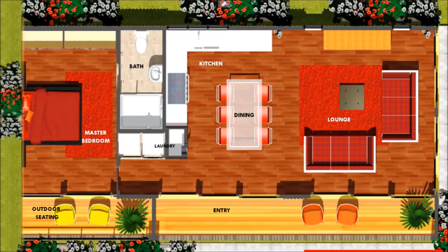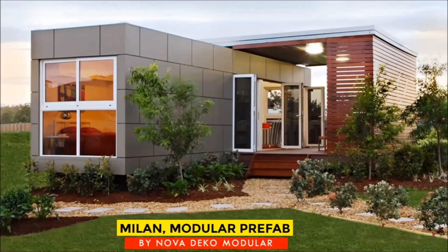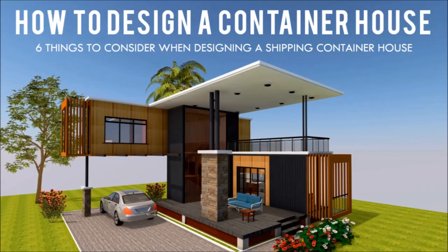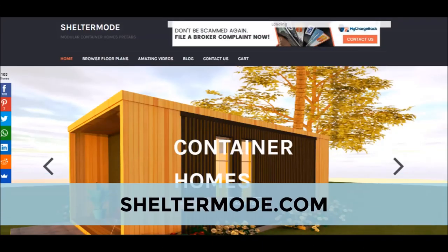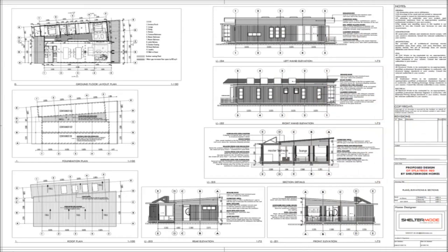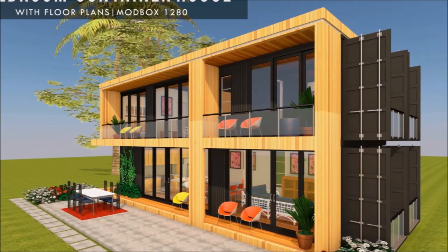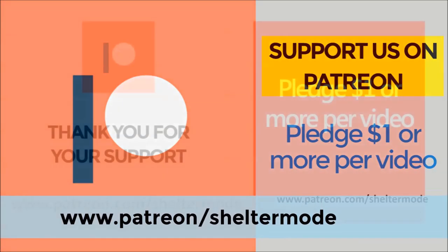If you are looking for modern floor plans for container homes, weekly updates on case studies of the most influential shipping container homes from around the world, plus detailed articles from our building guide for shipping container homes, feel free to subscribe to our YouTube channel. Check out our website ShelterMod.com for lots of free resources, modern floor plans and blueprints. If you like our videos and valuable content on shipping container living, feel free to support our channel on Patreon through the link in the description below.